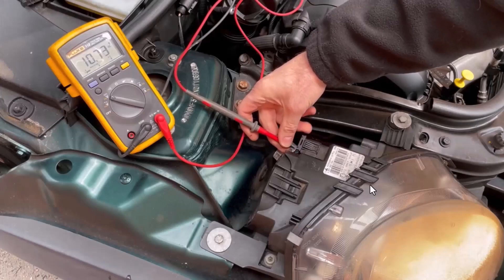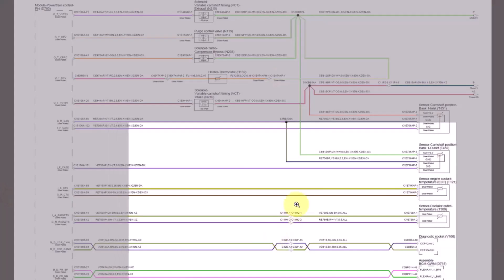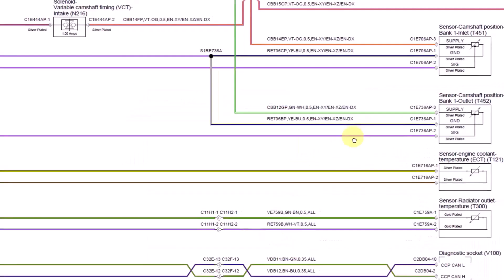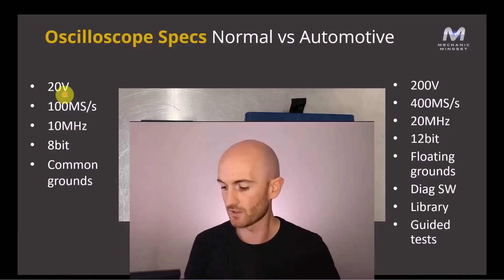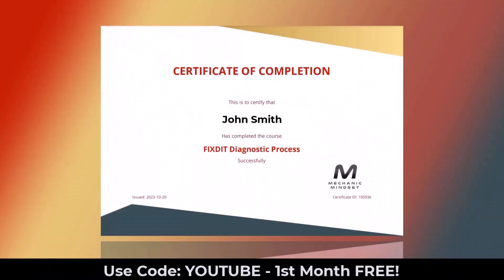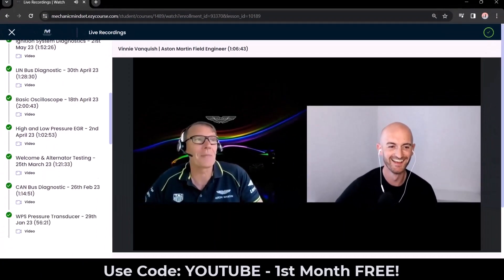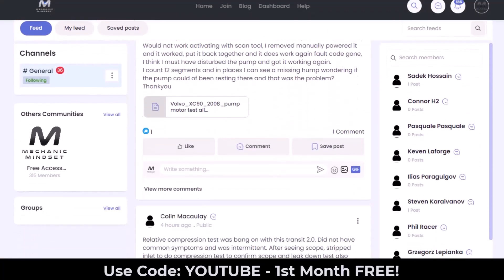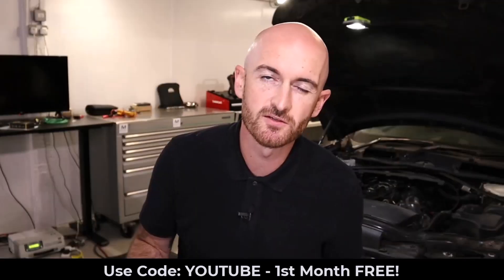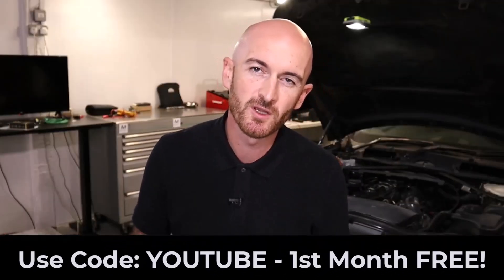Courses cover topics like electrical diagnostics, sensors, engine management and emission systems, CAN bus and networks, and oscilloscope. We have new lessons every month, and you can download certificates for completing certain courses. We have a monthly live training session, which we record if you can't make it, and a private community which is willing to help you with your diagnostic problems. Sign up today for your first month free using the code YouTube, and I hope to see you at the next live training session.